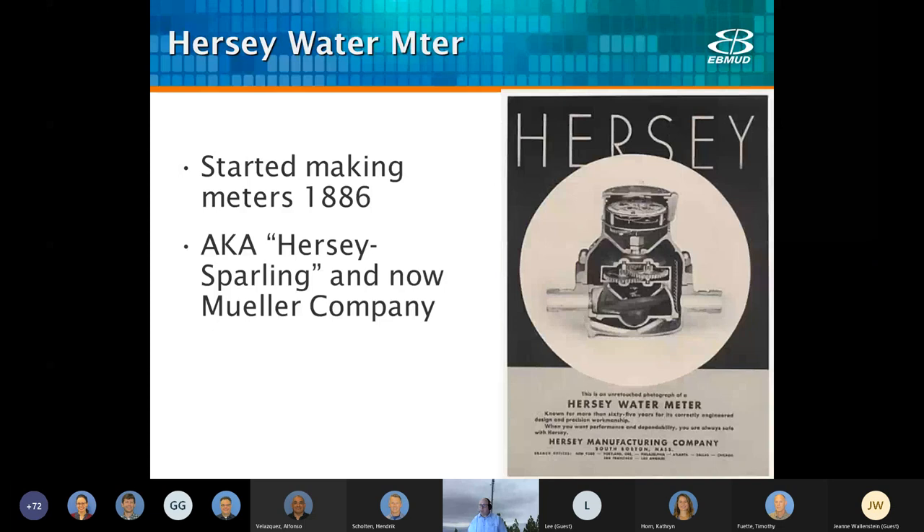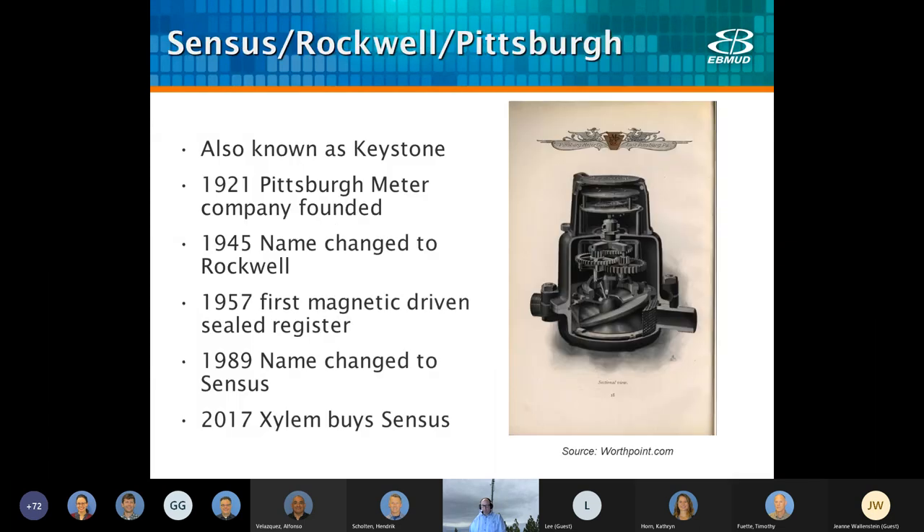Hersey water meter — sometimes known as Hersey Sparling or the Mueller company — started making meters back in 1886. We still have a few Hersey meters in our system. The Sensus Rockwell meter, also known as Rockwell or Pittsburgh, is more commonly known historically as the keystone meter. Pittsburgh was founded in 1921 and the name changed to Rockwell in 1945. As early as 1957 they had their first mag-driven meter with a sealed register. In 1989 they changed their name to the familiar Sensus. We have a Sensus advanced metering infrastructure system now. In 2017, Sensus got bought out by Xylem, but they're still largely referred to as Sensus.